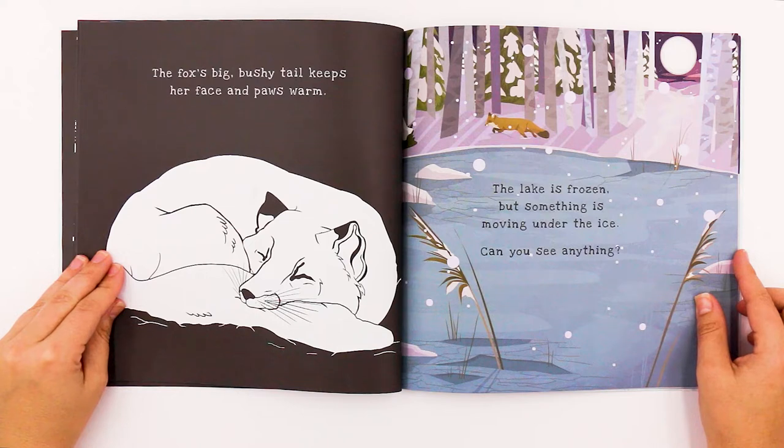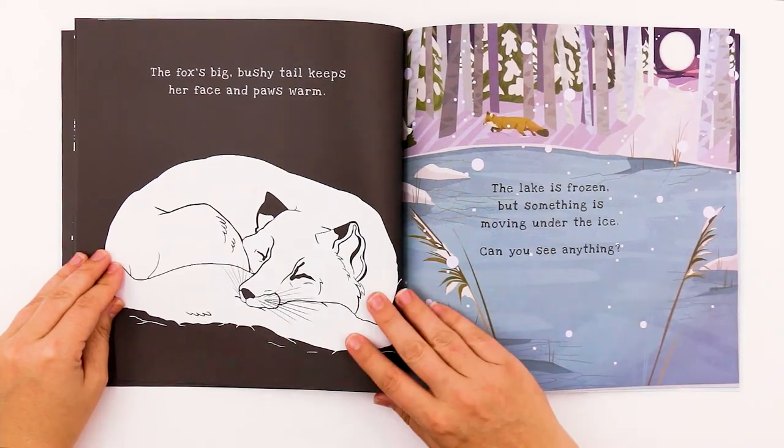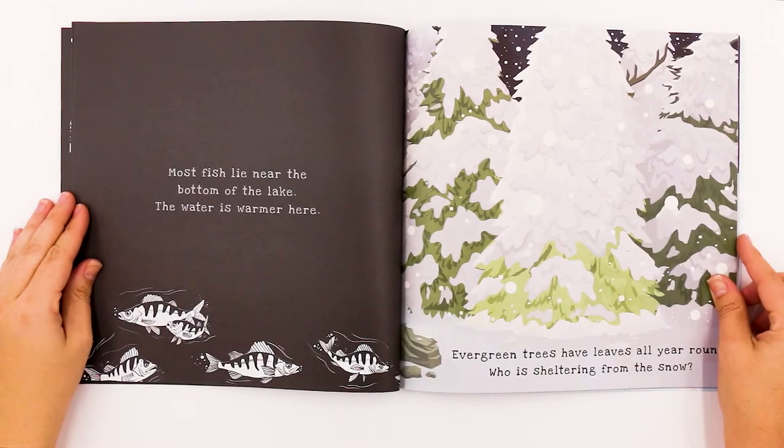The lake is frozen, but something is moving under the ice. Can you see anything? There they are — the fish under the ice. Most fish lie near the bottom of the lake. The water is warmer here.